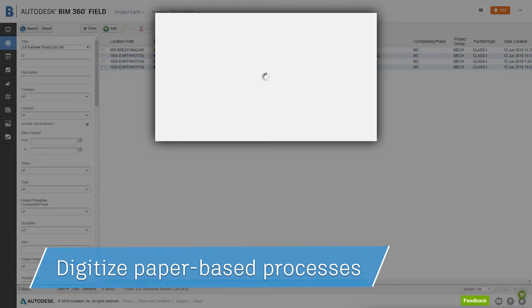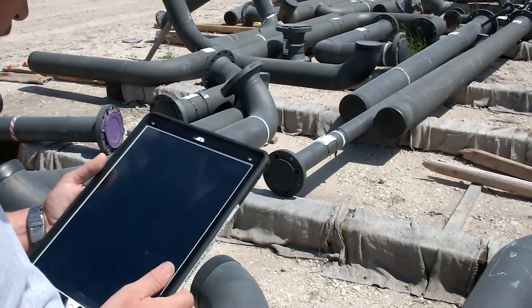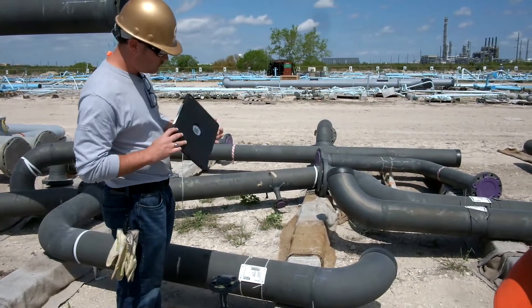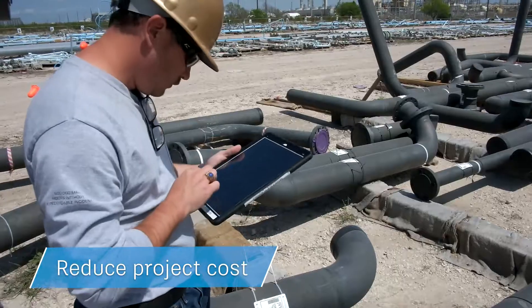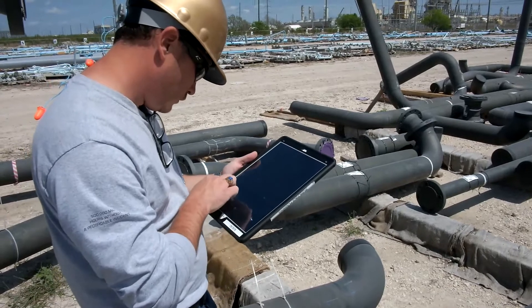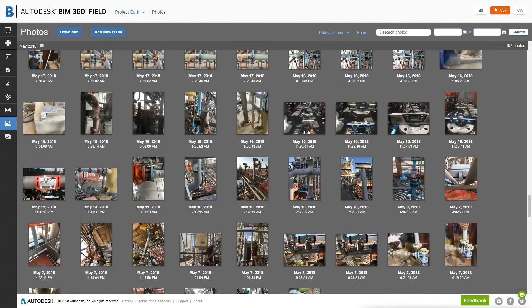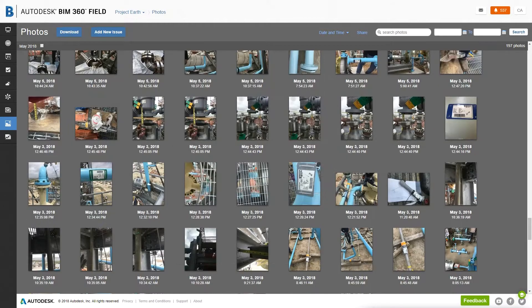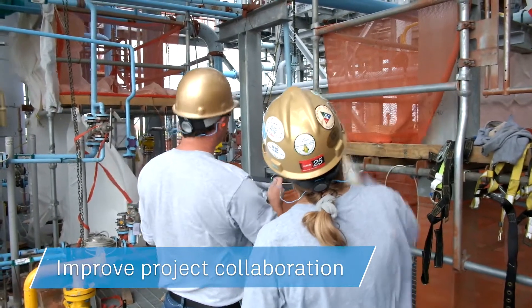We're also utilizing Issues in the BIM 360 product to replace, if you will, field engineers. We don't have to have field engineers on our staff because the general foreman are able to take a picture of the problem, write up a small description of what the error is, take pictures as evidence and proof, and we get a much quicker turnaround — getting answers back to the field the next day.